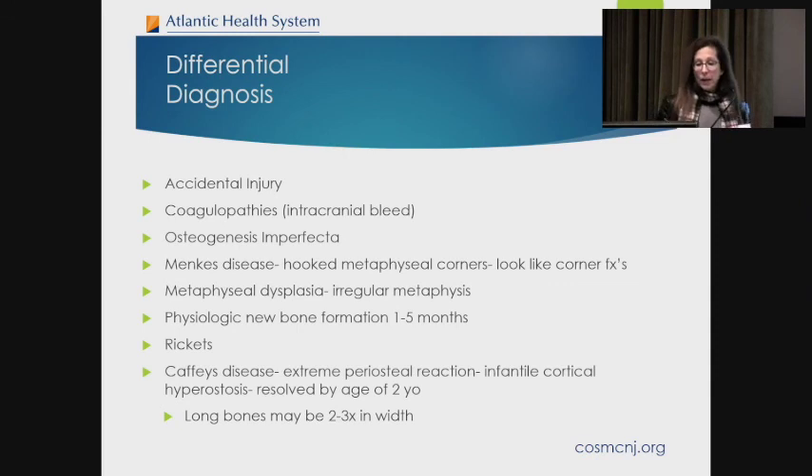The differential diagnosis for suspected abuse includes accidental injury, coagulopathies for intracranial bleed, osteogenesis imperfecta — we know a lot of the genetics behind it but not all, so we can look for it — Menke's disease, metaphyseal dysplasia, physiologic new bone formation that may look suspicious, and rickets, which is important to consider.